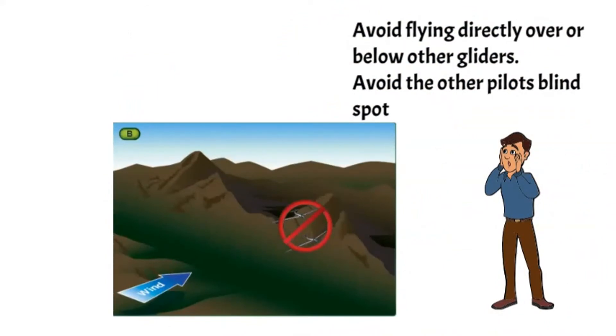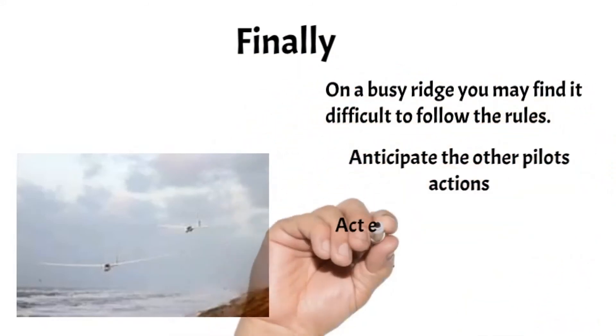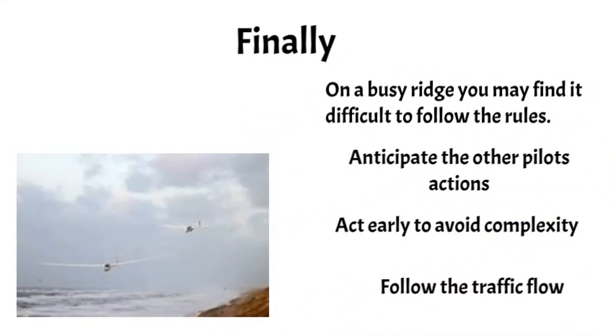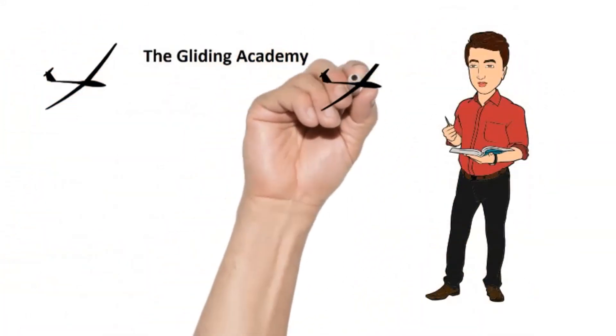Sometimes you'll find it difficult or even impossible to follow these rules, particularly on a short and busy ridge. It becomes your responsibility to avoid any risk of collision — anticipate the likely behavior of other gliders and follow the traffic flow. That's all for now, thanks for watching and stay safe.